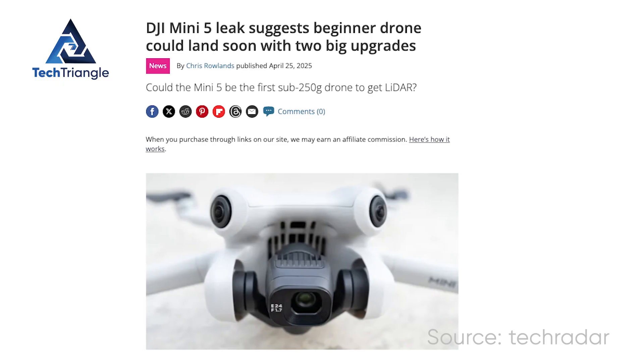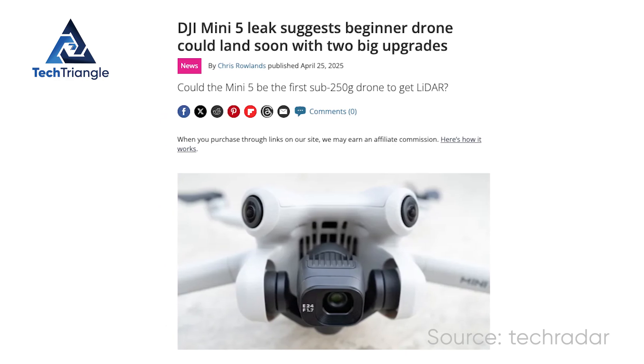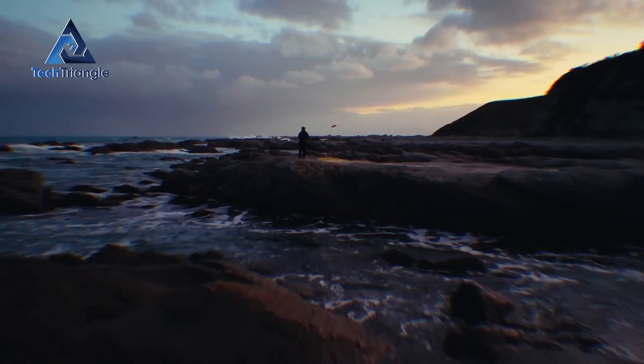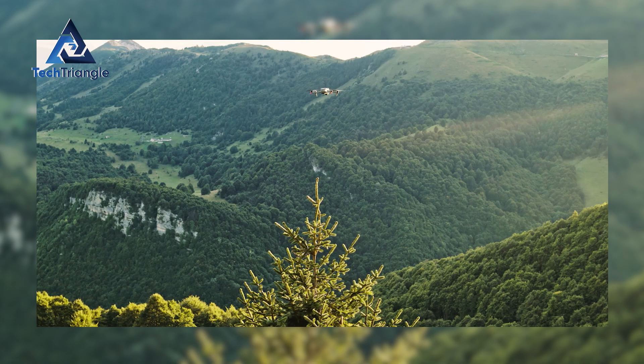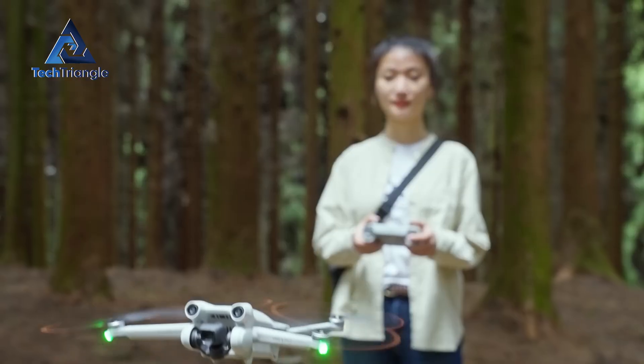Caveat: these specs are leaked or inferred from packaging and insider posts — excellent indicators, yes, but not an official spec sheet yet. A better camera is great, but a drone has to survive in the wild. That's where sensing and navigation matter.